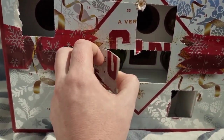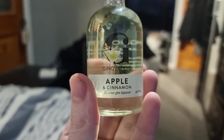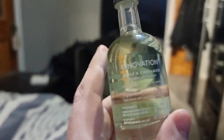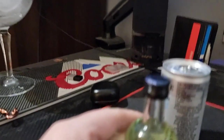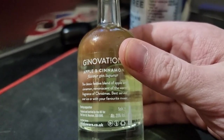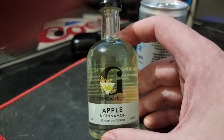Number nine is - wow - apple and cinnamon flavored gin, 20% alcohol volume. The classic festive blend of apple and cinnamon, a reverence of the warm fragrance of Christmas. Best served over ice with your favorite mixer. Apple and cinnamon - let's give that a go.